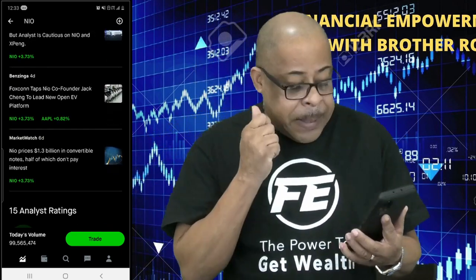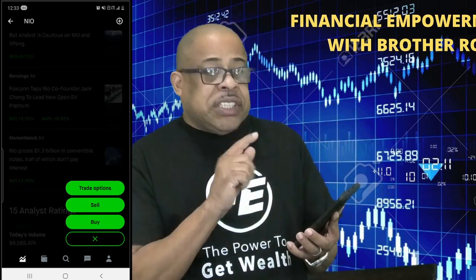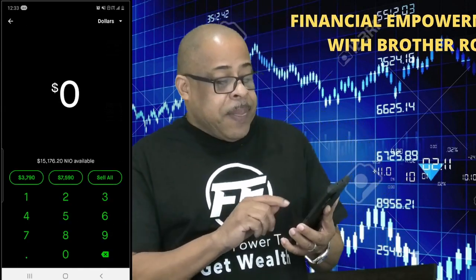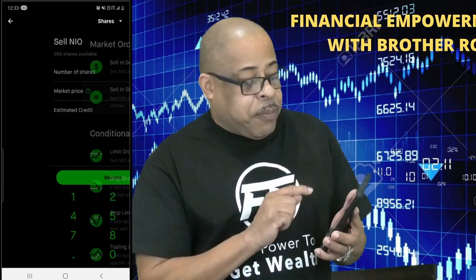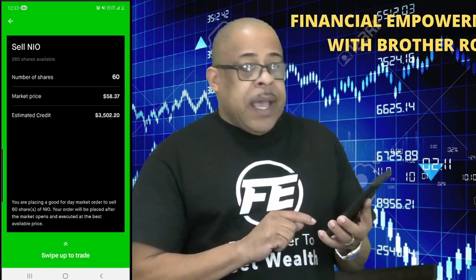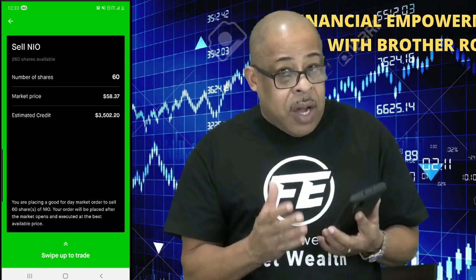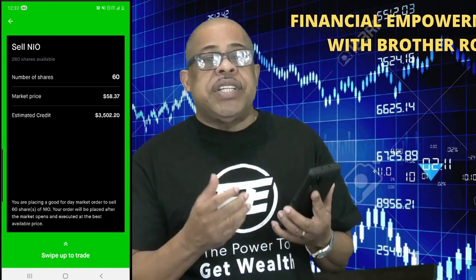Let's go to the green button — it says Trade. I press the green button and you see Sell and you see Buy. Let's say I want to sell 60 shares of NIO. I have 260 shares, though I'm not going to sell my NIO shares. You press the green button and press Sell. You can sell in dollars or you can sell in shares. I press Shares and put in 60, then press Review. It says the estimated credit is $3,502.20. I swipe up — when I swipe up this money goes into my Robinhood account. I transfer it to my bank account and two days later I have $3,502.20 in my account to do what I want — pay my mortgage, help my kids, go on a vacation.